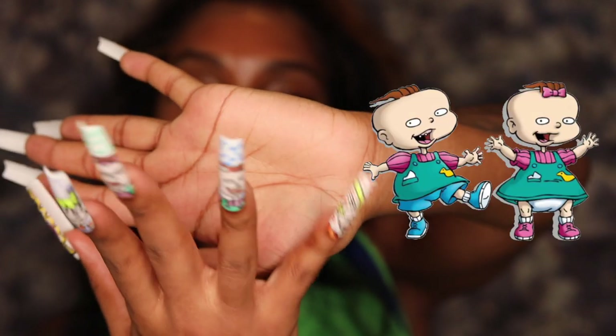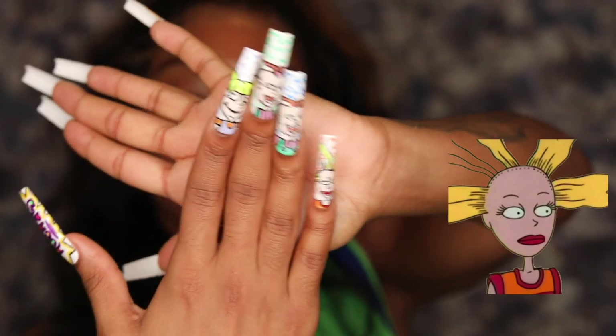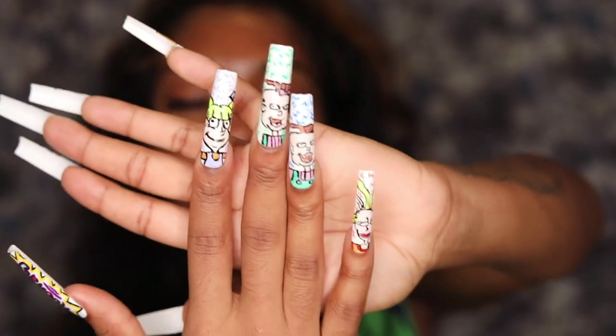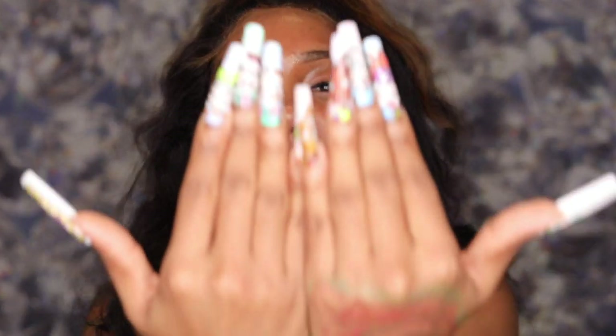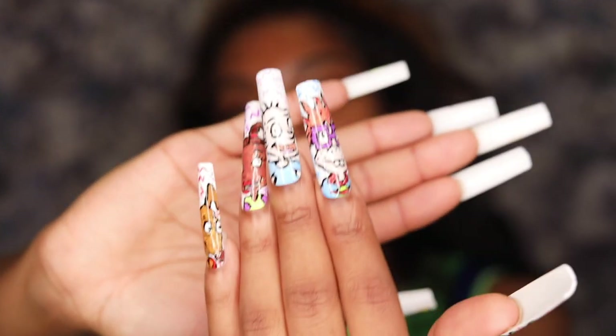I have Lil Phil and I have Cynthia — of course we had to put Cynthia on there; it wouldn't be right without her, because Angelica was crazy about her. These are the Rugrat nails — they're super cute and stylish. Give it a thumbs up and comment below on what you think, and we're going to hop right into the next set.